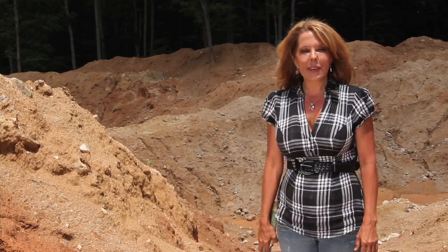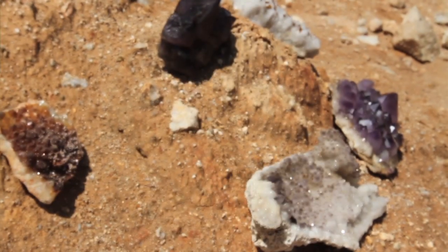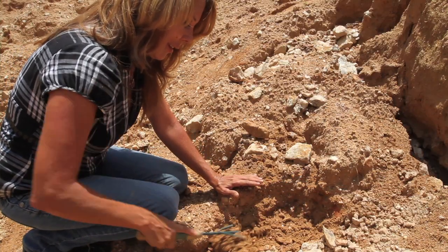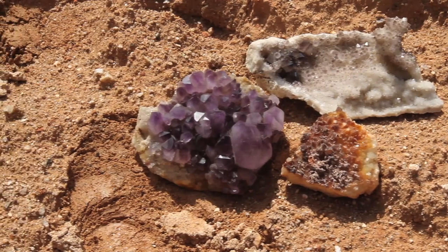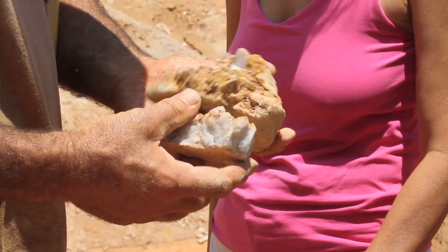A lot of the pieces at Diamond Hill are facet grade and so a lot of them can be cut. We have had some of the largest amethyst pockets that's ever been found in North America, which was found in 2007. So we have a lot of amethysts and a lot of smoky quartz, aquamarine, and we've recently found garnets in the last couple weeks.